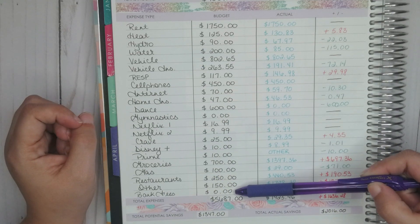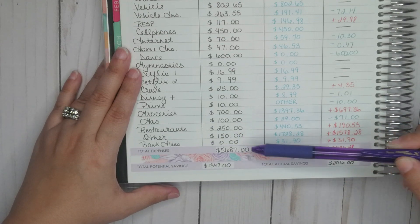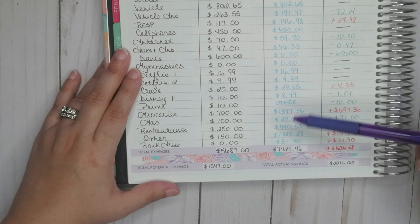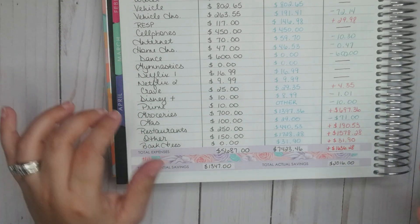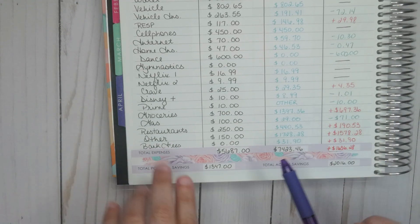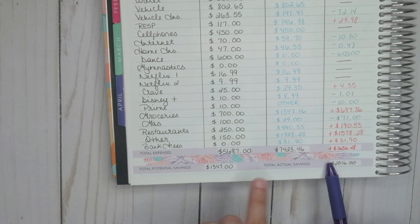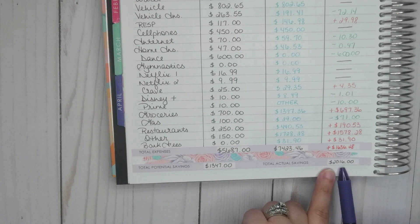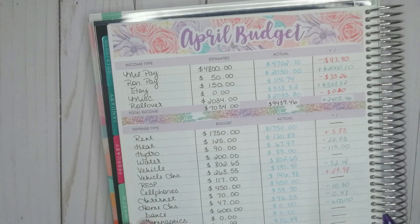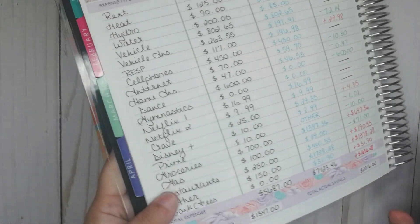Bank fees: I forgot to budget for these, so I added them at the bottom — $31.90 for two bank accounts at two separate banks. So I put it as over by $31.90. At the end, I had estimated total potential savings of $1,347, but it actually ended up being $2,016. Even with all those over-budget categories, having the extra income really helped. I was able to carry over $2,000 into May.